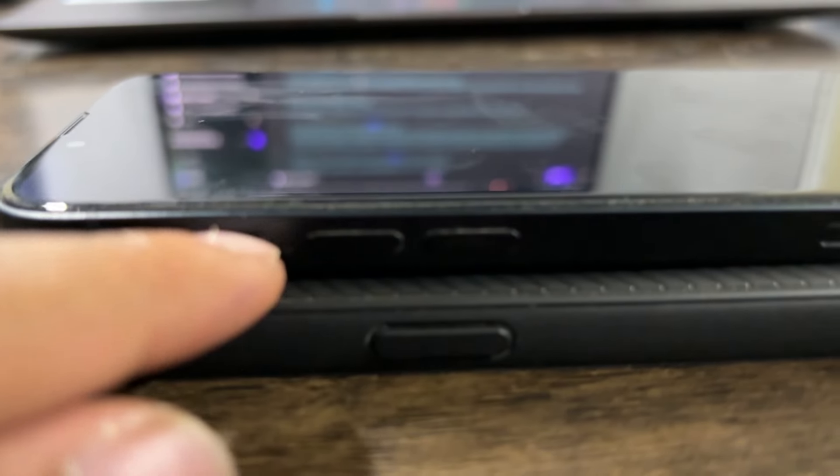Another addition I appreciate is the mute switch, which is only found on OnePlus phones in the Android scene.